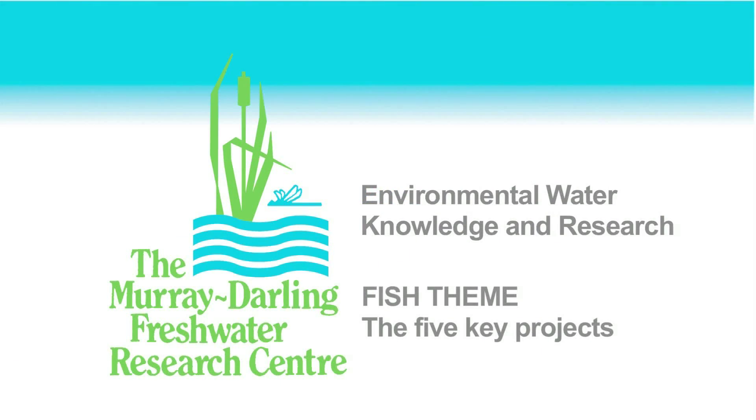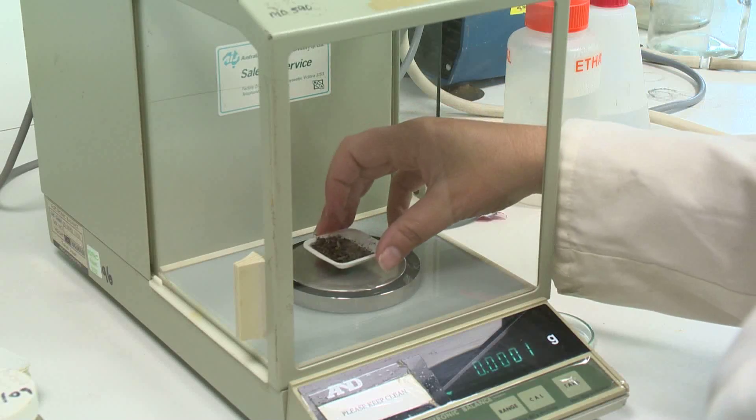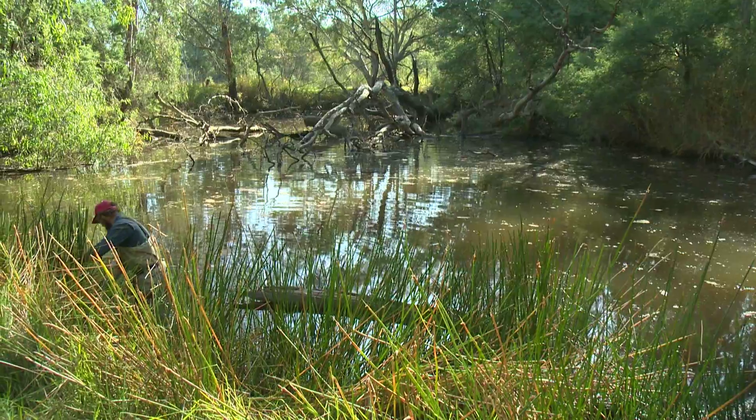Our research program has got five key projects. Two of them are looking at some fairly fundamental gaps in our basic knowledge when it comes to these relationships. The first one is taking northern basin fish species and looking at their diets, trying to understand their diets relative to what's in the environment. Surprisingly, we don't know very much about what larval fish eat anywhere across the basin, and we know virtually nothing at all about northern basin species, so that's going to fill in some critical knowledge gaps for us.